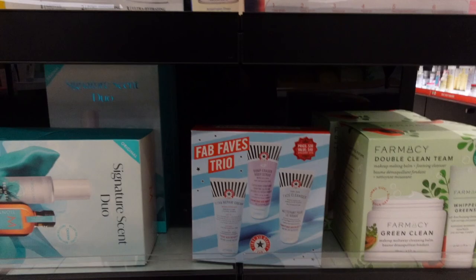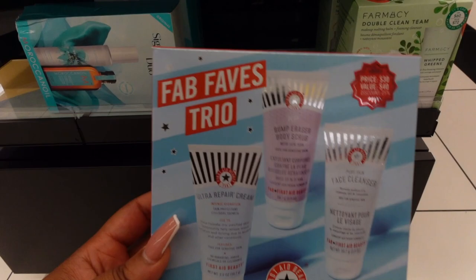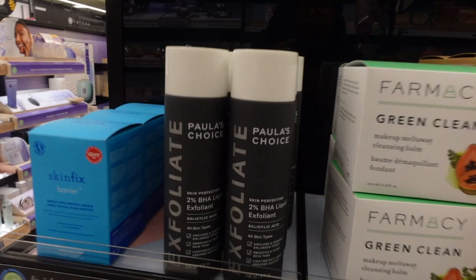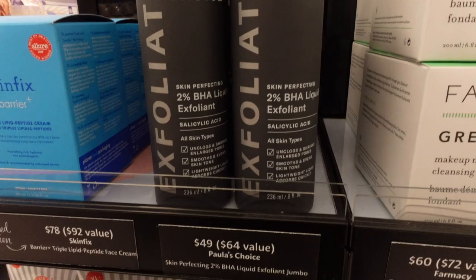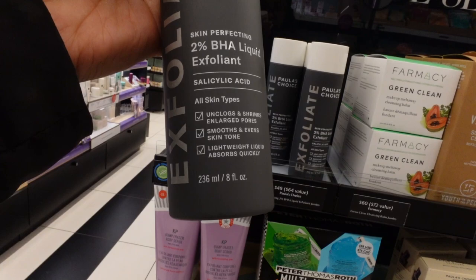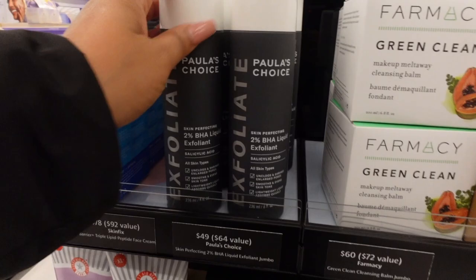I love that they have an exfoliating body treatment — it helps with ingrown hairs and blemishes and makes your skin smooth in just one week. The small pack is $18. So we were talking about First Aid Beauty, but if you loved everything I explained, they do have something called the Fab Faves Trio — it's $30 for the value of $40. You get the ultra repair cream, the body scrub, and the facial cleanser. I've only ever seen this deal at Sephora, but if I find it on Amazon I'll link it for y'all. Paula's Choice has a 2% BHA liquid exfoliant — which is salicylic acid — and I'd definitely get this product if you're looking to unclog your pores, remove blackheads, and smooth out your skin tone. This big bottle is $49.